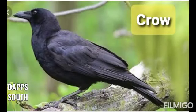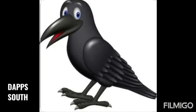This is crow. Crow joh subhe subhe kaon kaon kaon kerta hai. Or black color ka hootah hai.